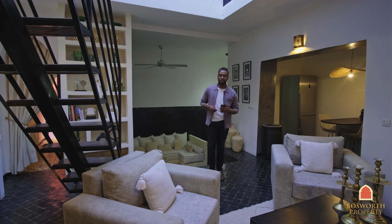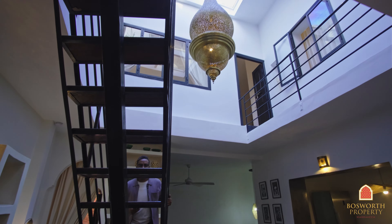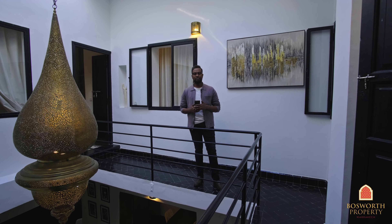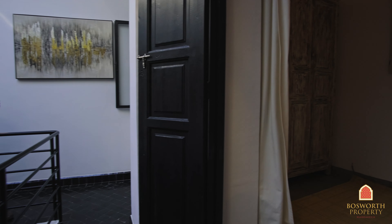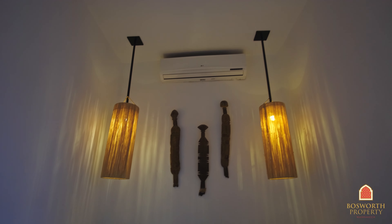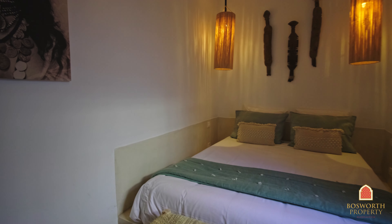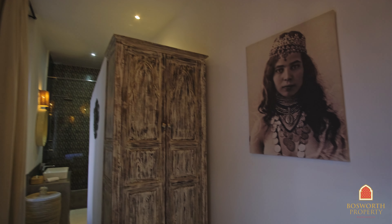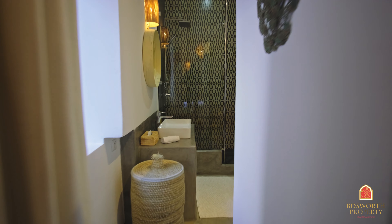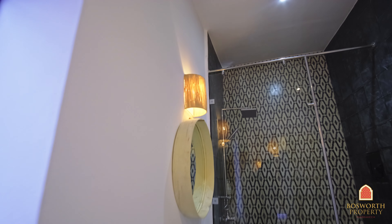Now, let me take you upstairs on this bespoke wrought iron balustrade to see the rooms on the first floor. Here we are on the first floor level and Leo will now show you into the first bedroom. It is spacious and well equipped, super nicely decorated. Look at all the details. And what an impeccable bathroom — it is nicely designed, so sober and elegant like the rest of the bedroom.